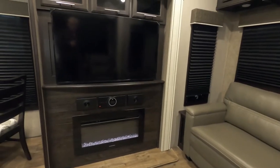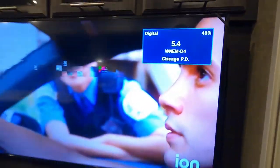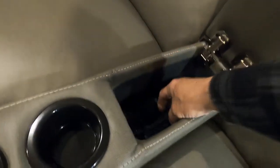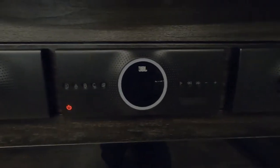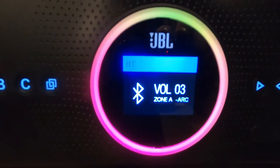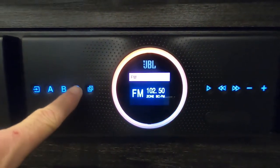The TVs have safety straps for travel. You'll need to run a digital channel scan wherever you are to pick up local channels. For your sound system: crank it up using the JBL sound system, which has HDMI ARC inputs as well as Bluetooth and FM. There are three zones — indoors, outdoors, or both. Additional remotes for the sound system are available as well.